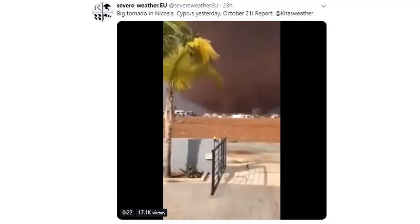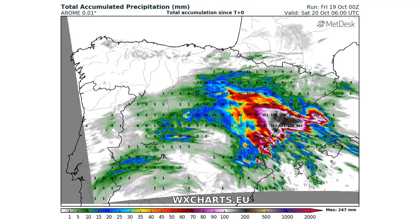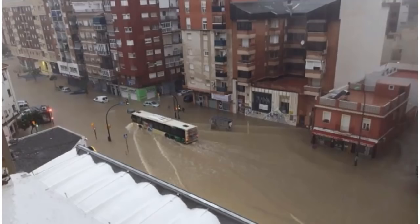Not an area where you would ever think tornadoes form — but here we go: an EF3 tornado in Cyprus. Accompanied with these strange winds, there's a massive atmospheric compression event over Spain. You can see that consolidated area ringing out of the sky, dropping 15 inches of rain.